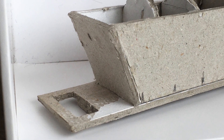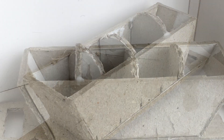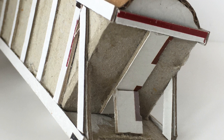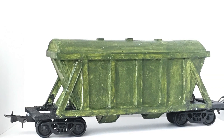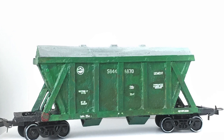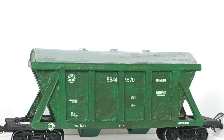I took some cardboard and made a model on scale 1:87 of a Russian covered hopper car for the transportation of cement. It is of course less detailed than commercially available models, but it was almost for free.